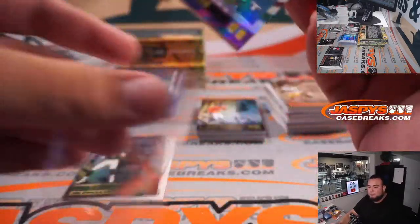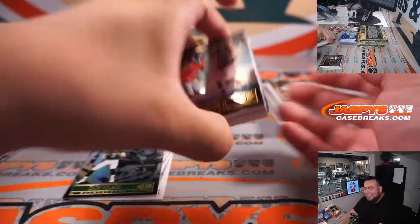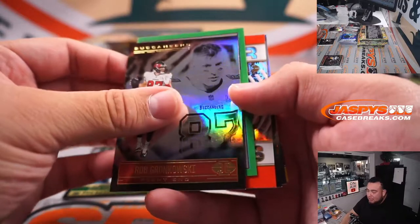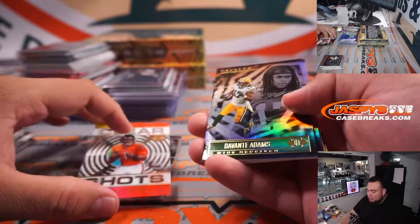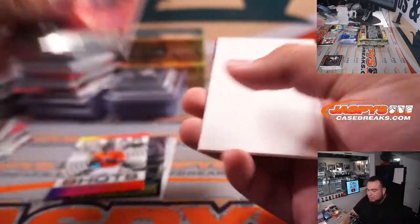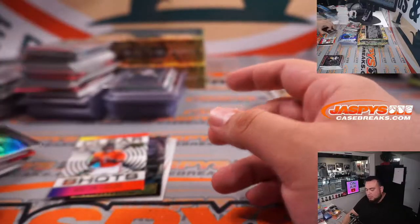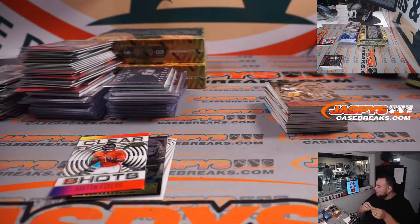Fields! We got green. 600 points — woo-hoo! Tua. Aaron Donald. Alright, so we'll randomize that 600 points, of course, and that'll go out to one customer later in the break.